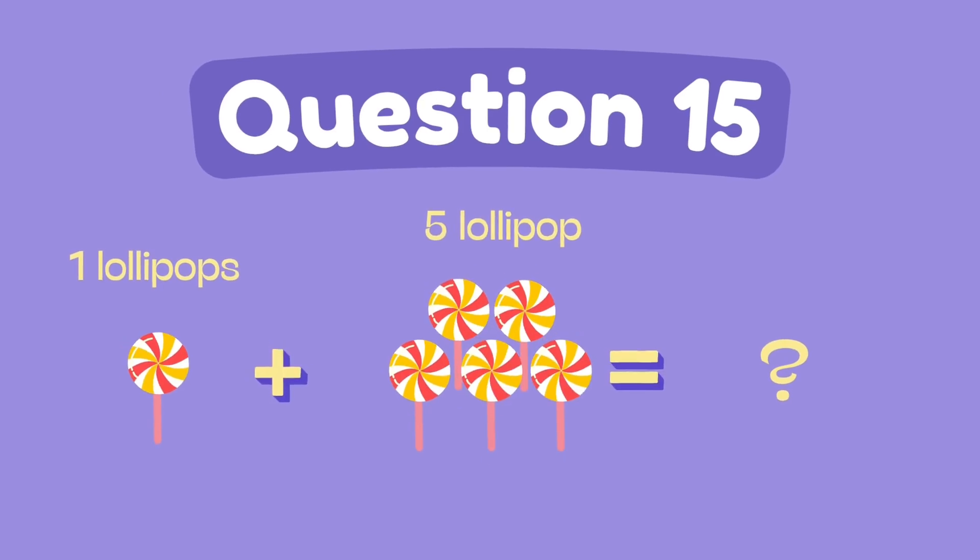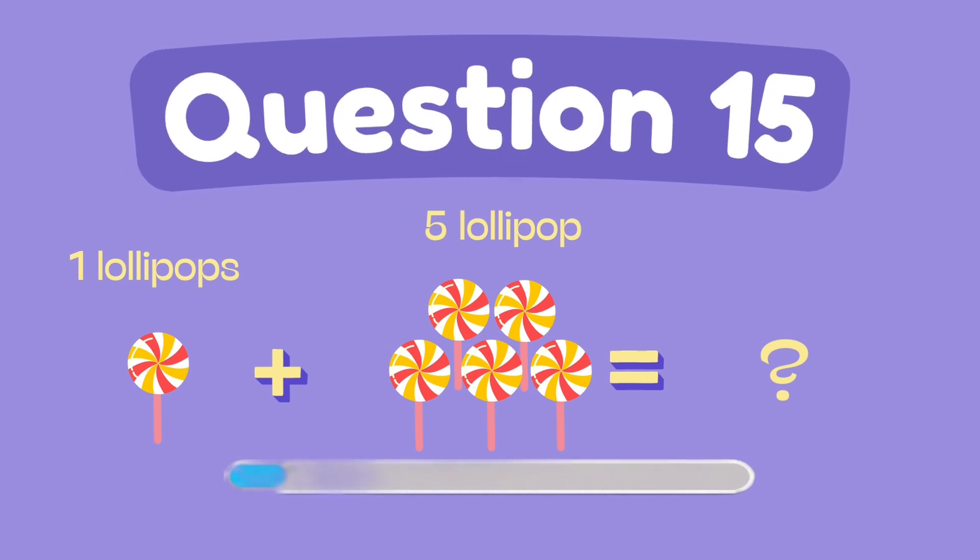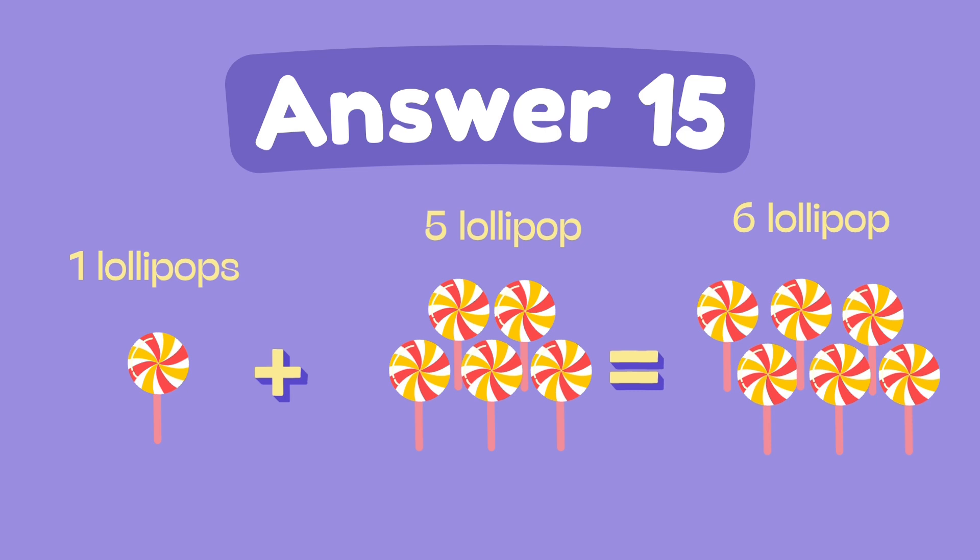What is one plus five? The answer is six.